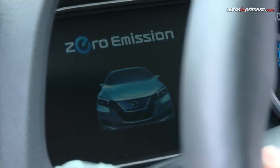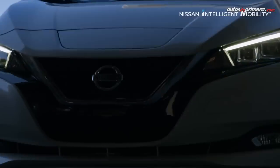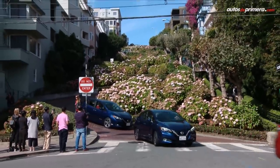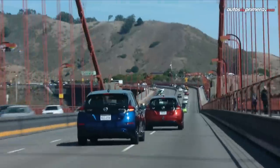La nueva generación de este modelo 100% eléctrico y cero emisiones fue develada en Japón en septiembre de 2017. A nivel mundial, Nissan ha vendido más de 300.000 unidades de Leaf desde que el modelo se lanzó por primera vez en el año 2010 en más de 50 mercados en el mundo.